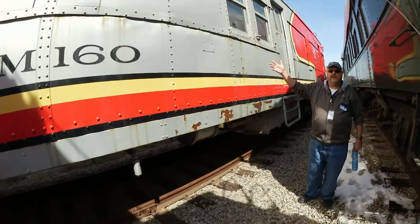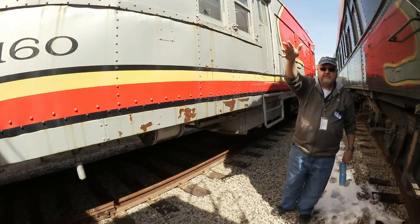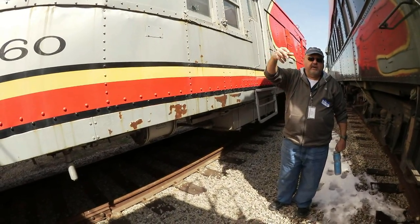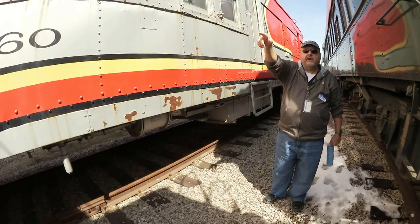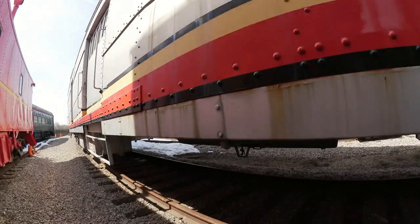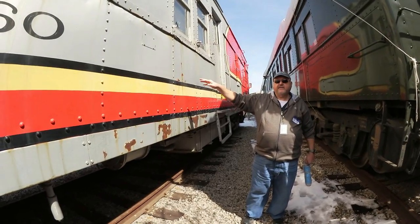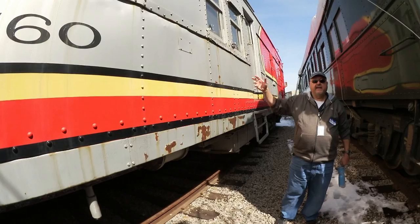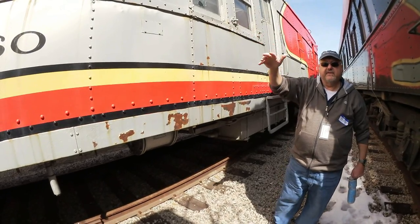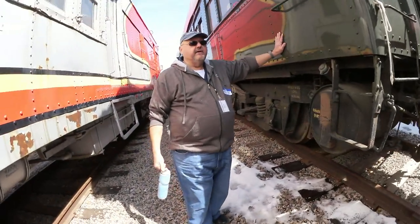The next item is what we call the doodlebug. Basically it's a self-contained, self-powered car — it has an engine but it also has car capacity. Some of these units were built with passenger compartments at the back; this one strictly had freight and mail capacity. These would run where there was light passenger traffic that didn't warrant having a full train with a locomotive and cars. It could also pull one car behind it. This one actually ran on the Santa Fe up until the mid-1960s in New Mexico around Clovis and Carlsbad, linking up with stations serviced by mainline passenger trains. This car still runs — it is operational.